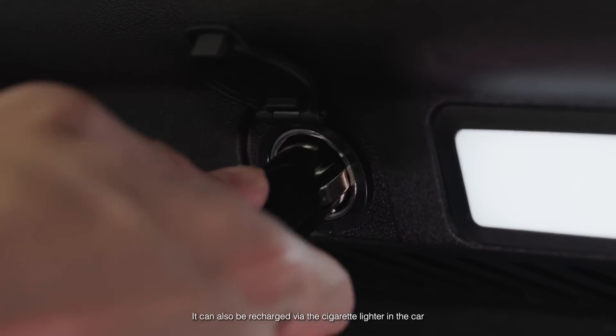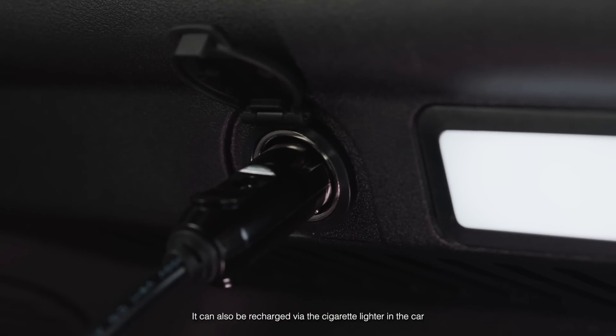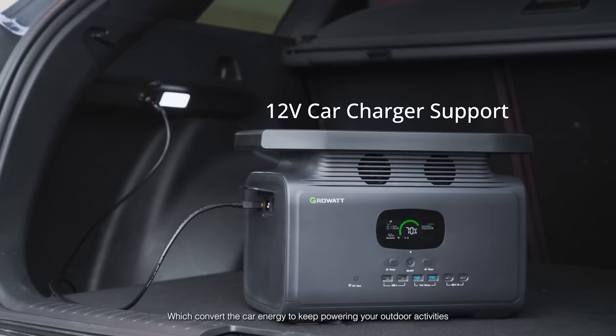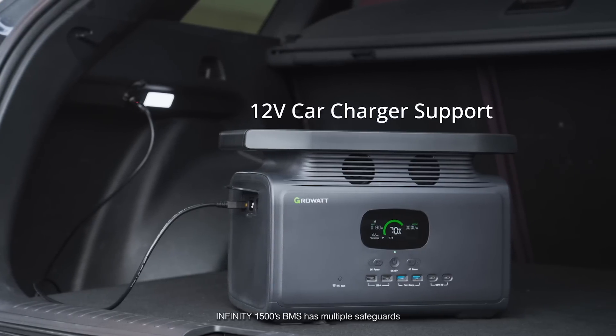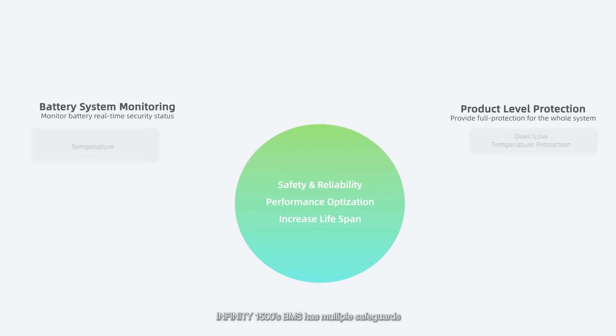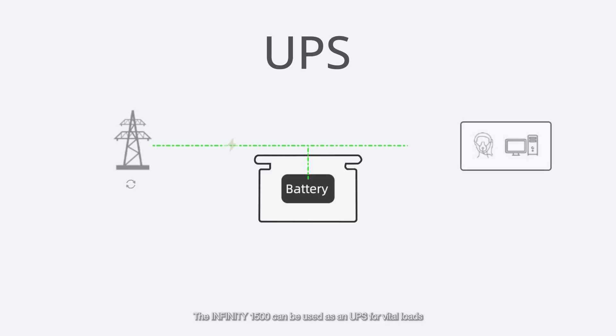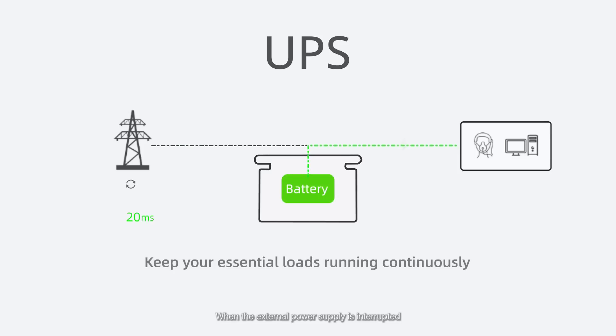It can also be recharged via the cigarette lighter in the car, which converts the car's energy to keep powering your outdoor activities. Infinity 1500's BMS has multiple safeguards. The Infinity 1500 can be used as a UPS for vital loads. When the external power supply is interrupted, the load can be promptly powered within 20 milliseconds, ensuring the load works normally.